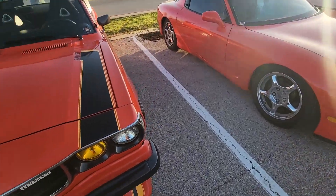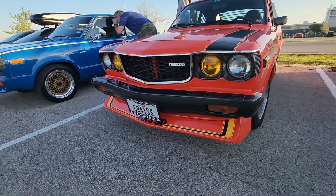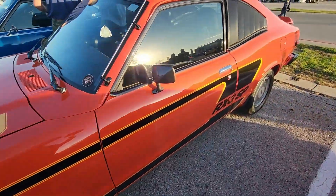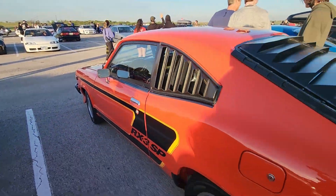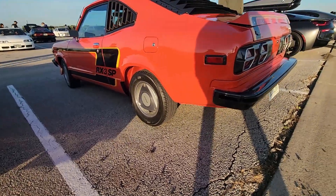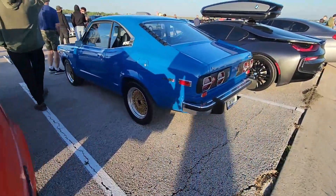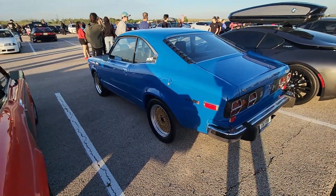Found a pair of beautiful RX3s. RX3s are not very common, at least not in this area of Texas — I don't see them very often. These are two beautiful cars. I love the color combinations — very retro 80s style. Check out the wheels with the rotor, that's always cool. I love the louvers on the back windows. This is just a simpler version of the same generation RX3, and I love it.